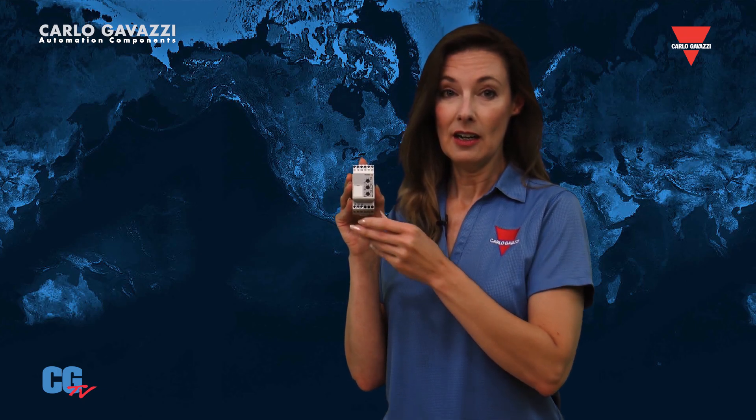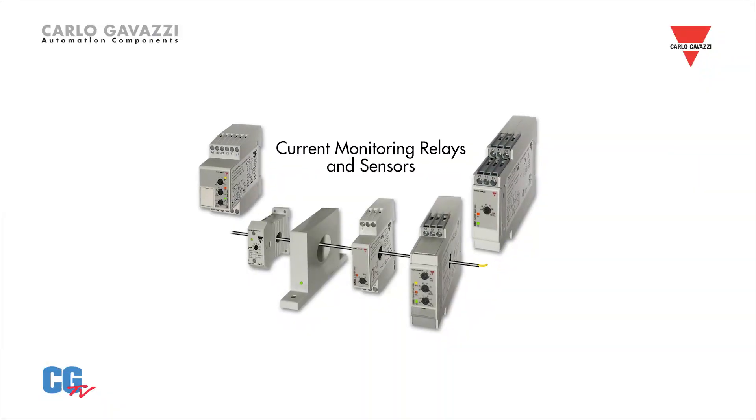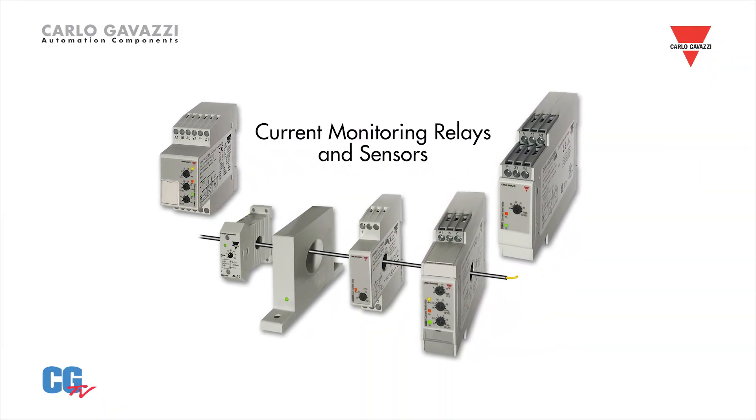Monitoring relays provide valuable protection for your machinery, alerting you of problems before they result in downtime. Carlo Gavazzi has a comprehensive range of current monitoring devices.